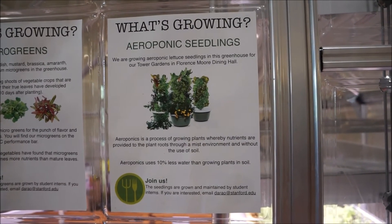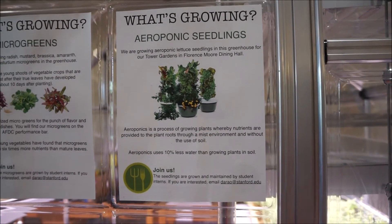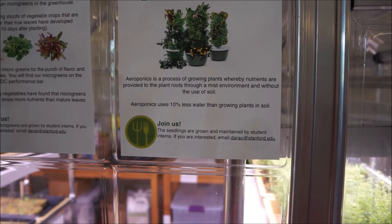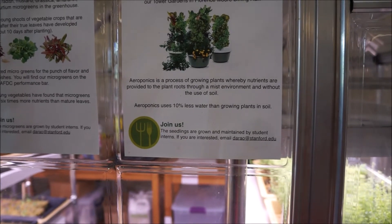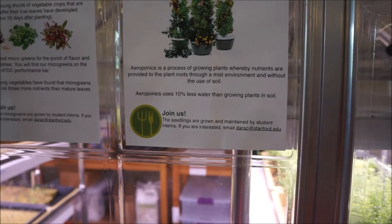Aeroponic lettuce seedlings in this greenhouse for our Tower Gardens and Thornsmoor Dining Halls. Nutrients are provided to the plant roots through a mist environment and without the use of soil, using 10% less water than growing plants in soil.